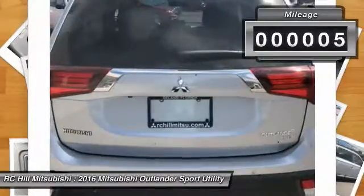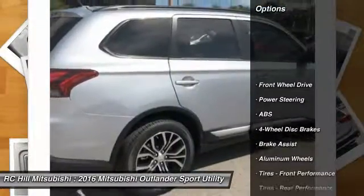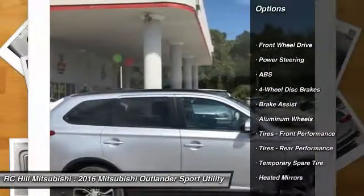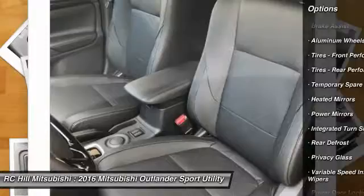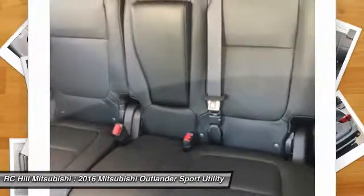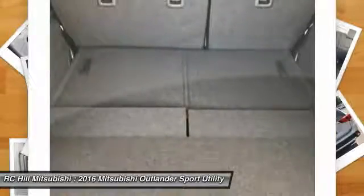This vehicle has less than 100 miles. Here are some of this vehicle's great options: anti-lock braking system, stability control, steering wheel audio controls, traction control, backup camera, keyless entry, leather-wrapped steering wheel, Bluetooth, power steering, driver airbag.